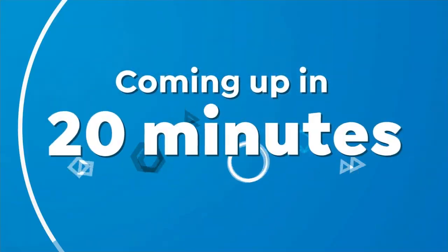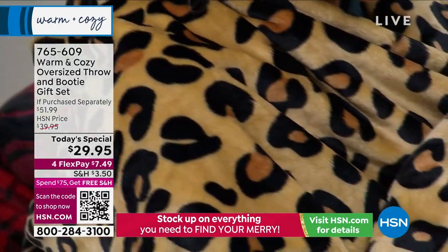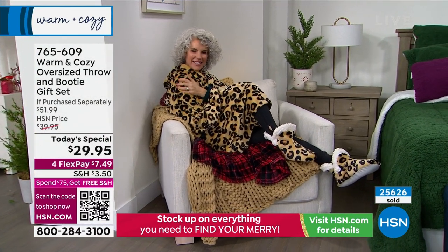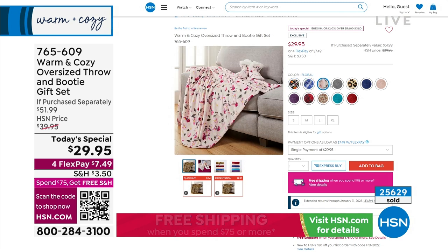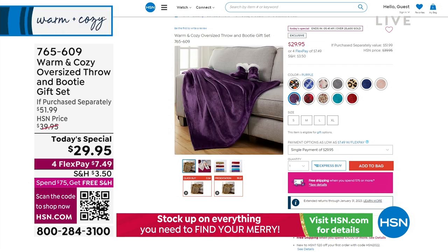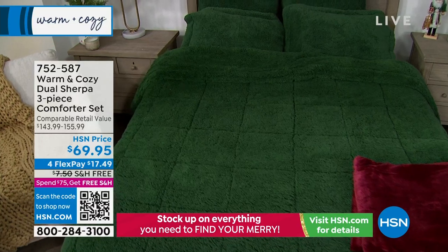Coming up in 20 minutes, a look at our Today's Special — over 23,000 of you have already shopped with us for it. You get those adorable booties plus our oversized throw, packaged beautifully with a pretty satin ribbon. This is our final gift set of our oversized throw and booties — we haven't done something like this since 2020, and over 25,000 have already ordered. The booties come in small, medium, large, and extra large, and it's the best $29 gift. The blanket is oversized at 60 by 70. The purple has been the favorite on the day.